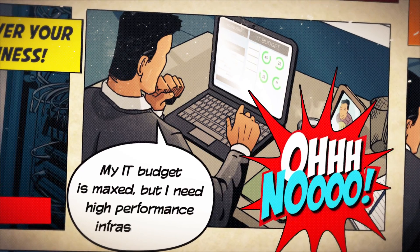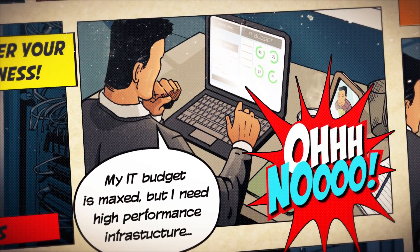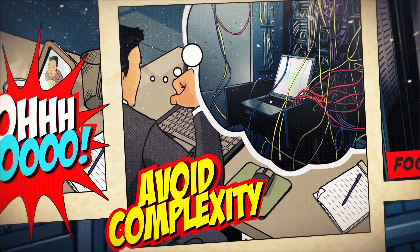My IT budget is maxed, but I need high-performance infrastructure. How can I do this and avoid complexity?